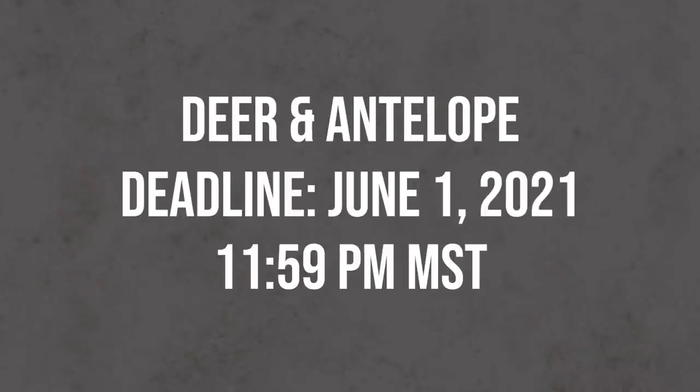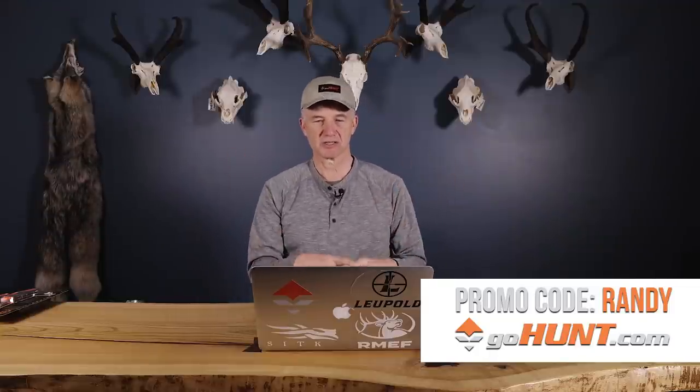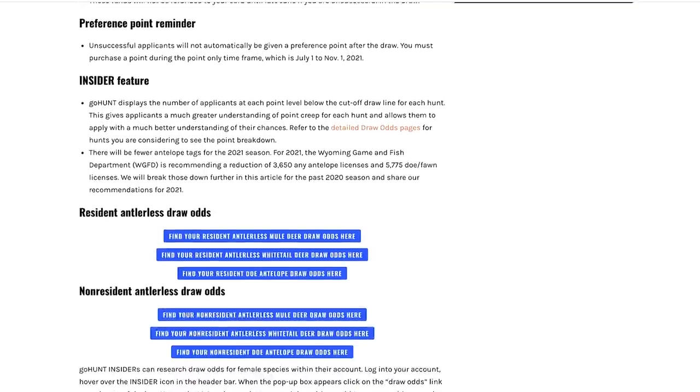Remember, your deadline is June 1st, but don't be the last person trying to get in the door - the systems always get plugged up. Get it done today. The regulations are available on the Wyoming Game and Fish website. For more detail, go to gohunt.com, sign up for the Insider, and use promo code Randy for the $50 gift card. The information available there is far more than what we can cover in a video. Good luck and thanks for watching.